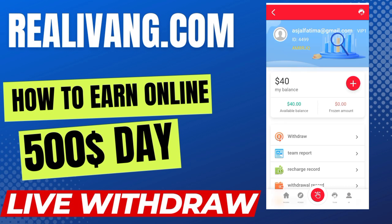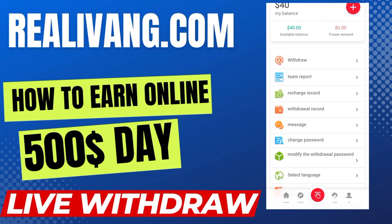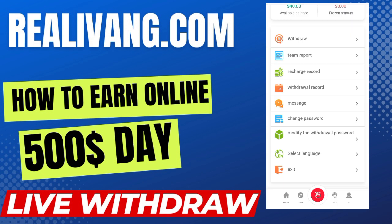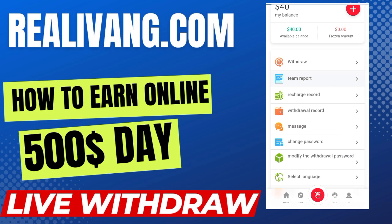When I click on the 'Mine' option, you can see my account. There is my invitation code which you can copy from here or from my description box. You can see my total balance and available balance. There are other options like the video option, team option, recharge record, and withdrawal record, plus messages for customer service communication. You can change your password and withdrawal password at any time, and you can set your preferred language.